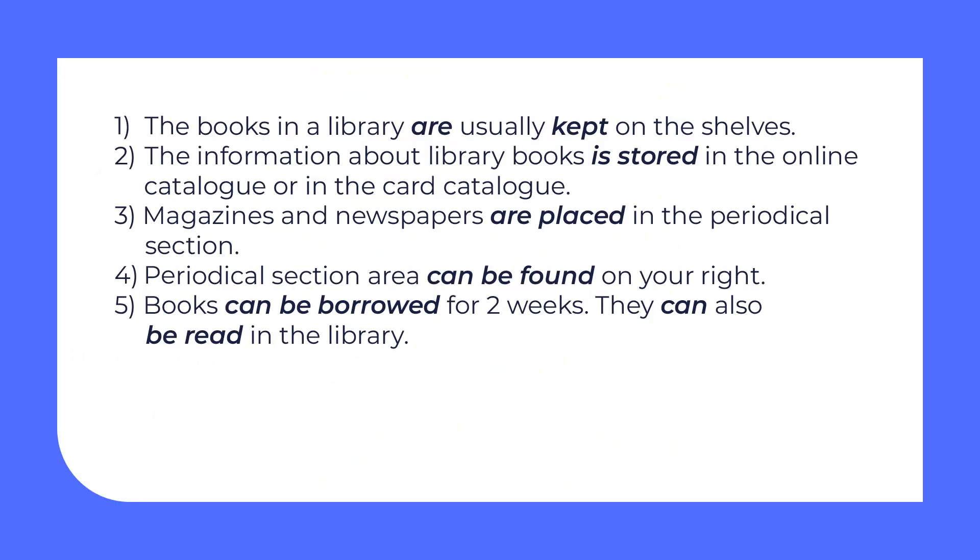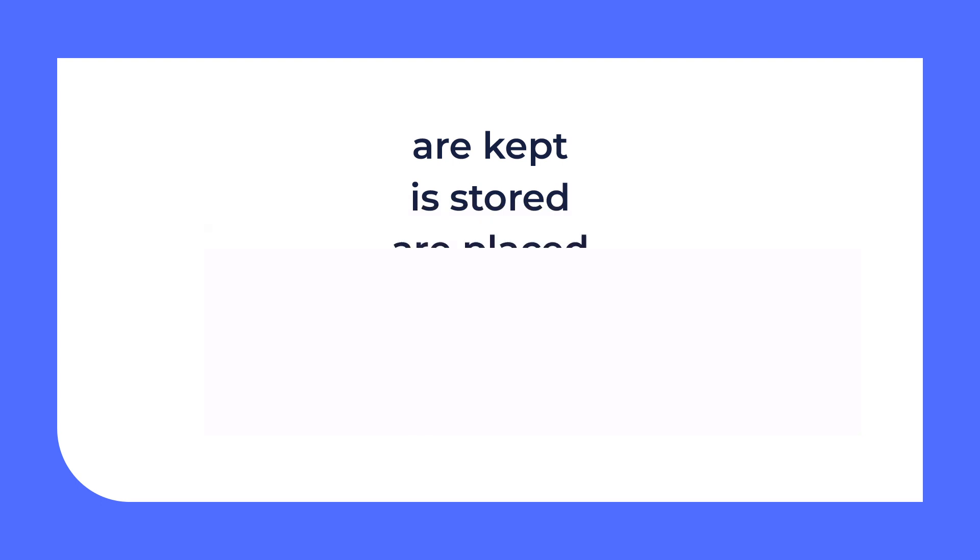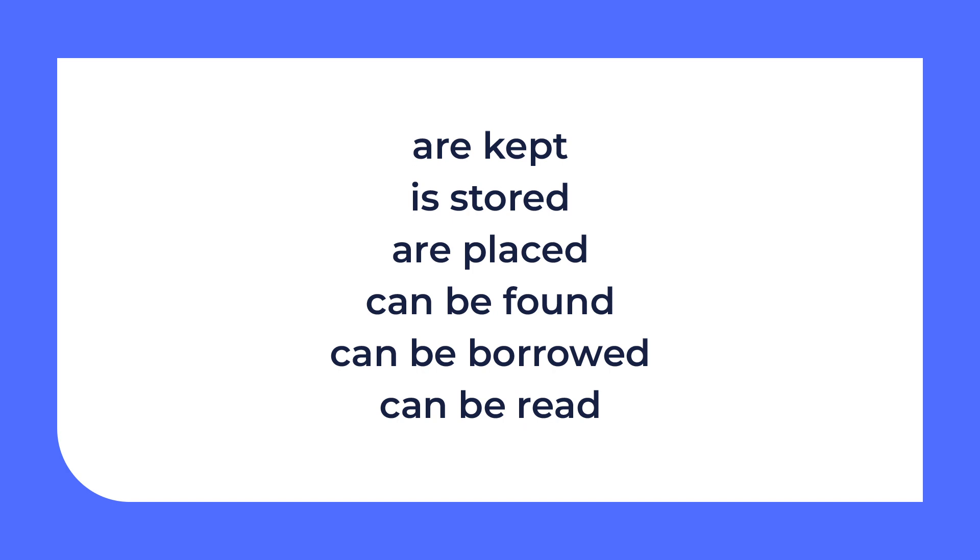Now let's check the sentences that may be helpful when you talk about libraries — pay attention to the word combinations in bold. The books in a library are usually kept on the shelves. The information about library books is stored in the online catalogue or in the card catalogue. Magazines and newspapers are placed in the periodical section. Books can be borrowed for two weeks; they can also be read in the library. These word combinations — are kept, is stored, are placed, can be found, can be borrowed, can be read — show us that we are more focused on the action. We do not know or do not care who does the action. This is called the passive voice.